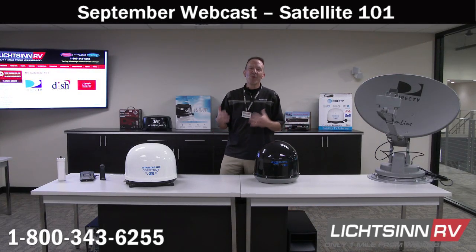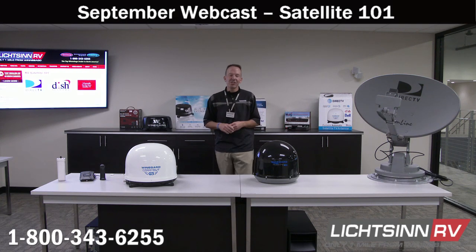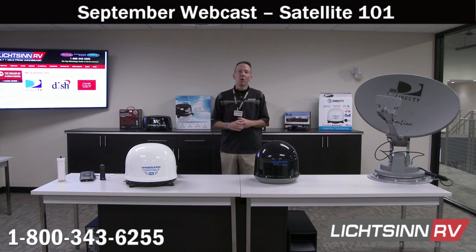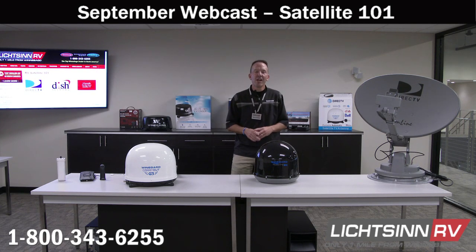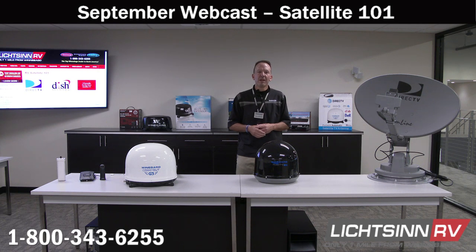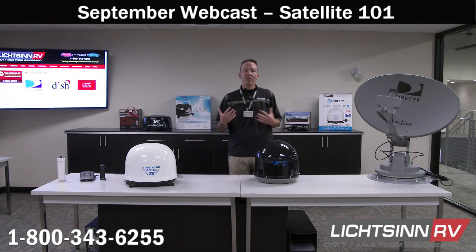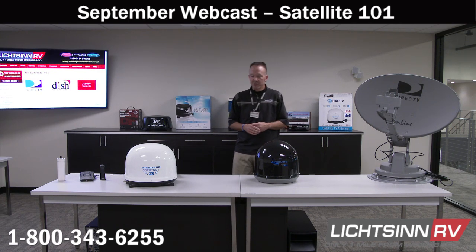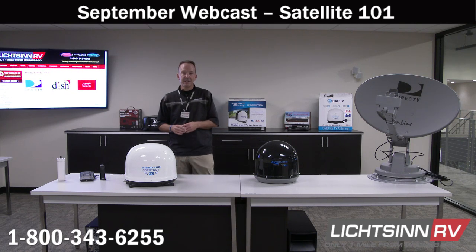Good afternoon and welcome to today's live monthly interactive presentation here at Litson RV, where we are literally only one mile north of the Winnebago Motorized Coach Division of Winnebago Industries, based right here in Forest City, Iowa. I also want to welcome all of the folks who put so much time and effort into these live interactive presentations.